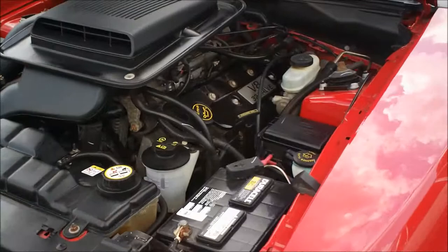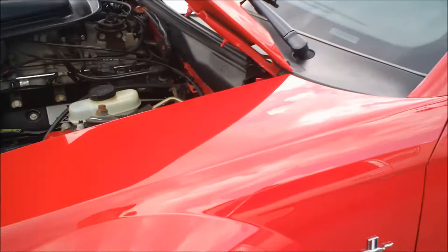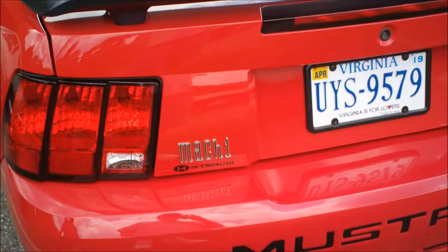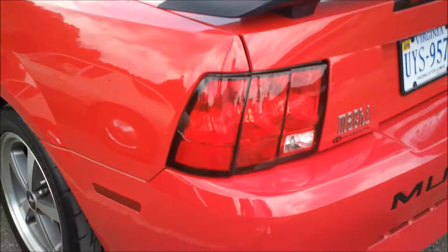This Mustang looks like a custom engine, V8 — 32 valve. Maybe it's a Cobra? No, it's a Mach 1. Yeah, let me take a picture of the back. Mach 1 — same engine as the Cobra but without the supercharger.